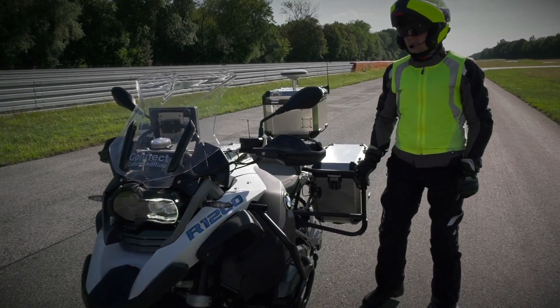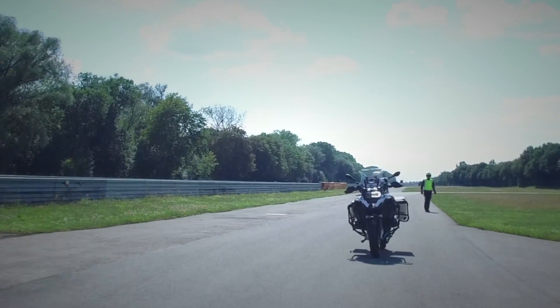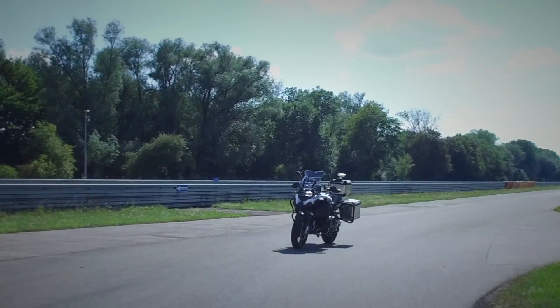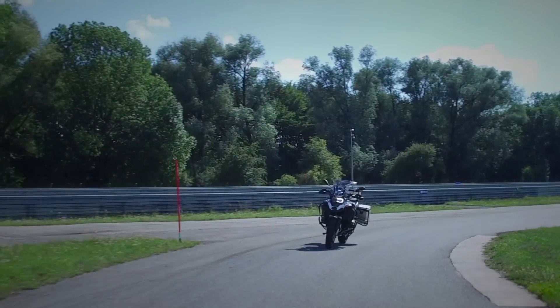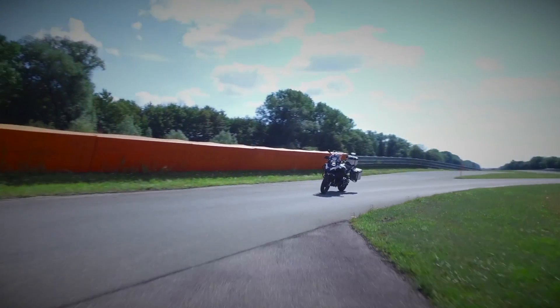A few years ago you might think of this as just some clever CGI, and I'll admit I did have to double take to check the date on the press release. Yet this is real, says BMW Motorrad, and has the potential to dramatically improve motorcycle safety in the future.